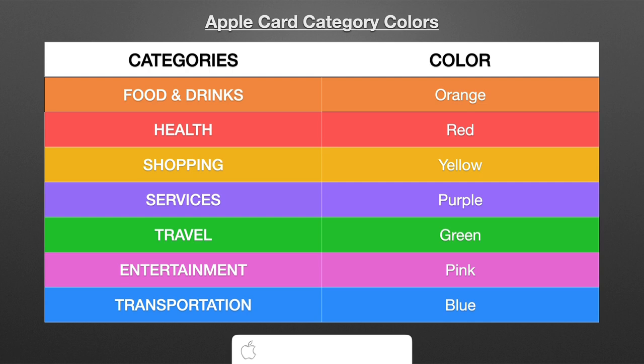So you have Food and Drinks — that category is going to be orange. It's what you expect: restaurants, quick service, fast food places like Chipotle, McDonald's, and Starbucks. Now Health is going to be red — your hospital visits, pharmacies, places like Walgreens and CVS. Sometimes there's a little crossover because you could go to those stores and buy something that's not necessarily health related, but it's going to show up red because of where that purchase was made.